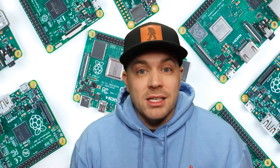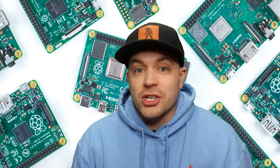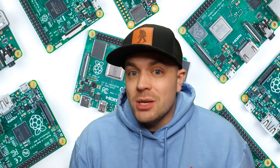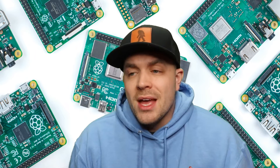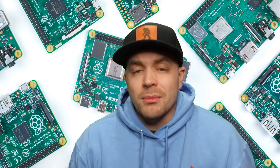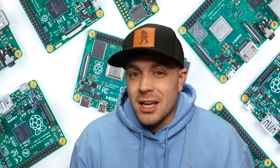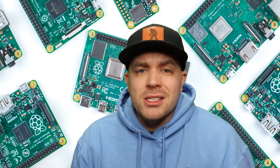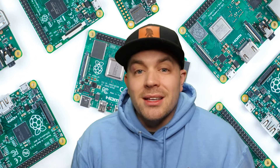A lot of people are passing up on getting these right now, which I totally understand because a year ago they were selling for a fraction of what they're selling for now. But for those of us that really want one, one way to get them at a cheaper price is buying them used. Luckily the Raspberry Pi Foundation manufactures these really well — they hold up extremely well. Of course you do have to be wary of people you're buying them from and make sure they've taken care of them.